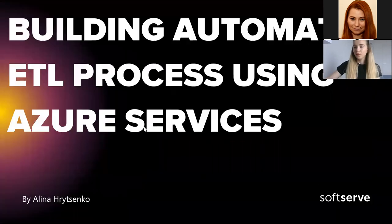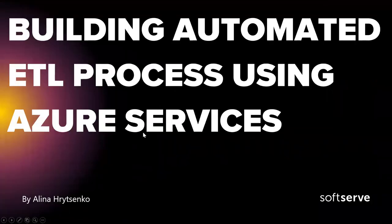Hello. As Christina mentioned, I am Alina Hricenko and I'm a software engineer at SoftServe. I'm working as a DWBI engineer. It's my third month at SoftServe and first presentation for this community. Overall I have more than four years of experience in the BI area, and in particular I was working as an ETL developer.